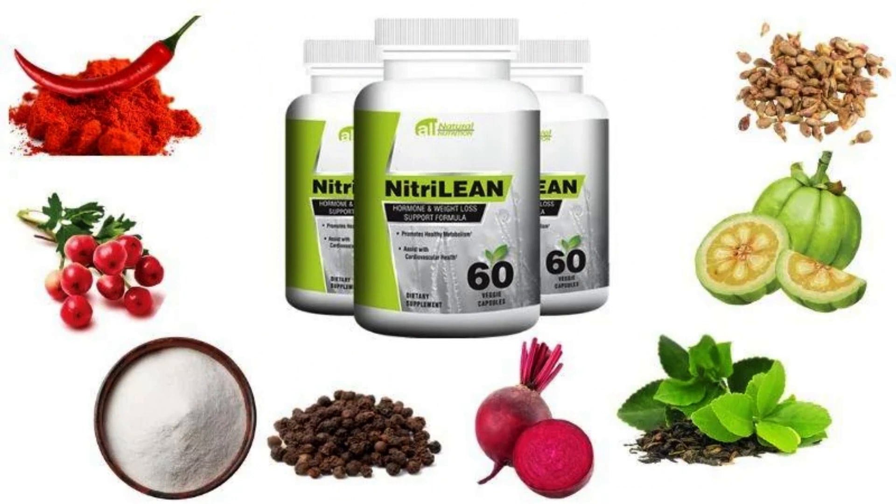As per many NitriLean reviews, the supplement is formulated with 100% natural ingredients that are clinically proven to boost your metabolism. Some of the major NitriLean ingredients and their benefits include cayenne pepper, hawthorn, L-citrulline, bioperine, beetroot, and green tea extract.